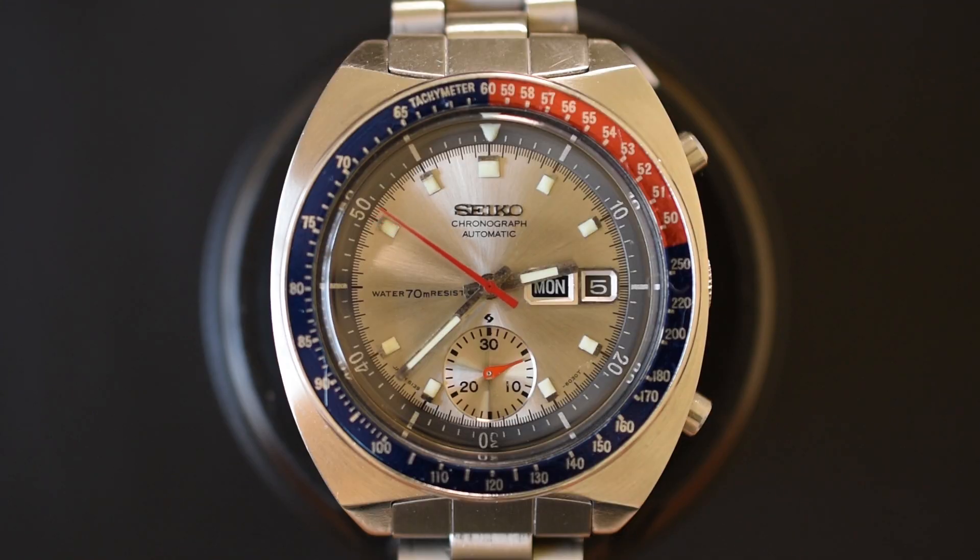So why is my Seiko 6139 so special? First things first, it is a silver dial, which is the least common out of the three, and I'm happy to say this one is all original. It took me forever to find an original, clean, silver dial 6139, but the wait was worth it. Seriously, it was worth it because this one is gorgeous, and I bought it from one of my viewers.